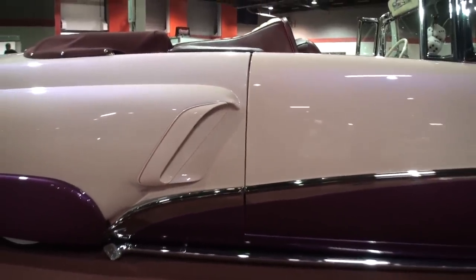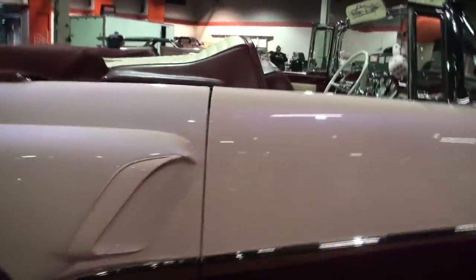This car is on air bags — air suspension. It comes up about five inches. You've driven this car how many miles? I've driven that car 2,400 miles on the road. So it's a driver. It is a driver — I built it as a driver.